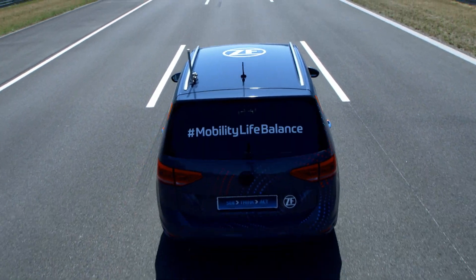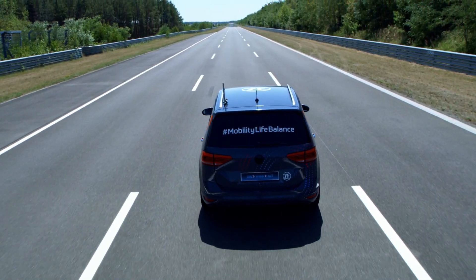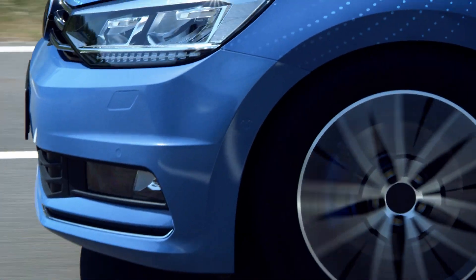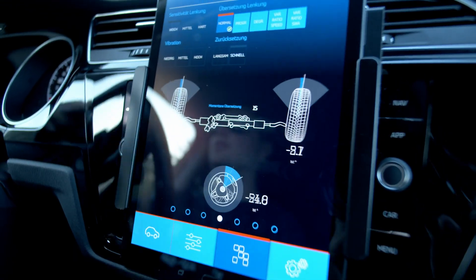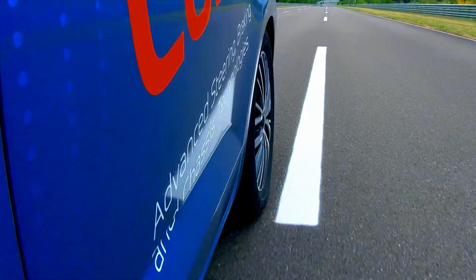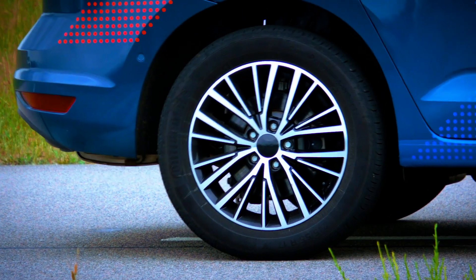In our vehicle, we have our complete product portfolio for chassis systems. On the front system, we have our intelligent steering system — a steer-by-wire system. We have an intelligent brake system. On the rear axle system, we have our active kinematic control. And in the vertical direction, we have our S-Motion system.